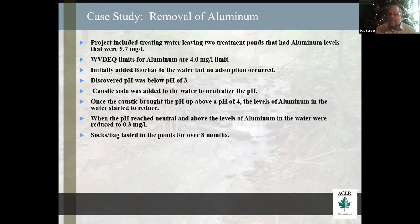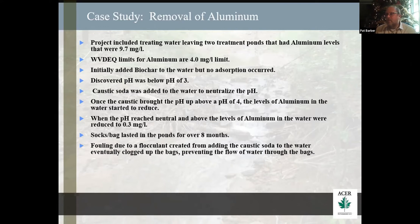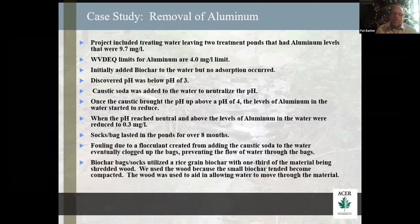We used a sock and bag that lasted in these ponds for over eight months. The problem we had was the treatment with the caustic soda — a flocculant came into the water and started clogging up the bags. The bags were wrapped within a courier bag, which helped a lot. We thought we would be putting these bags into a living stream, so we put them in a courier to protect the silk sock from being ripped up. We were using a rice grain size biochar and ended up putting in shredded wood. There are some larger biochar chunks I've used lately instead of the shredded wood — that was to allow water flow, because this rice grain biochar tends to clump and get really hard and won't let the water through.